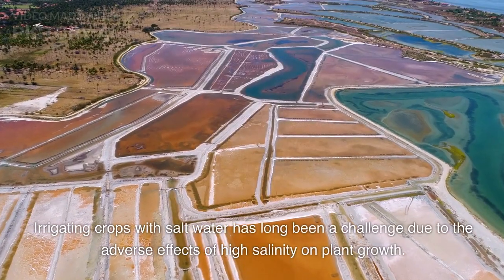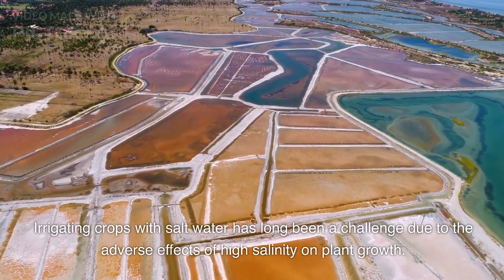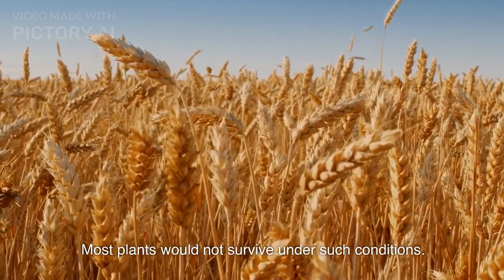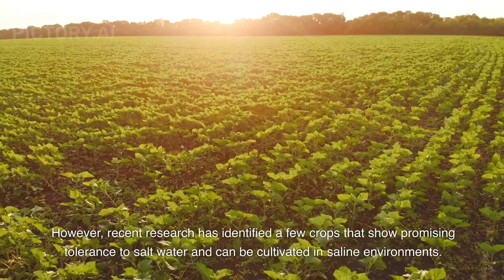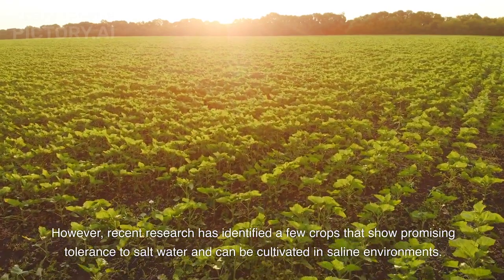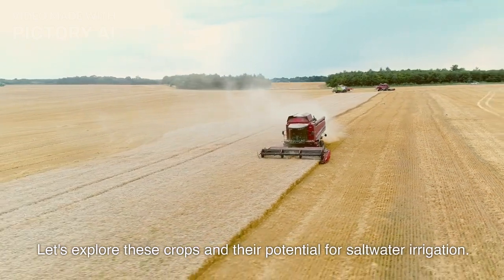Irrigating crops with saltwater has long been a challenge due to the adverse effects of high salinity on plant growth. Most plants would not survive under such conditions. However, recent research has identified a few crops that show promising tolerance to saltwater and can be cultivated in saline environments. Let's explore these crops and their potential for saltwater irrigation.